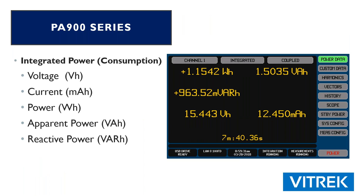Other items from the consumption standpoint that the PA900 is capable of include integrated power — which is consumed power — voltage, current milliamp hours, power, apparent power in volt-amp hours, and reactive power in VAr hours.